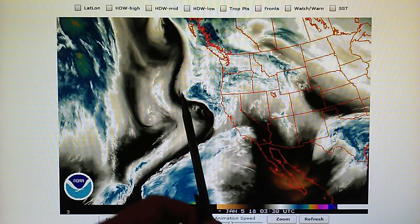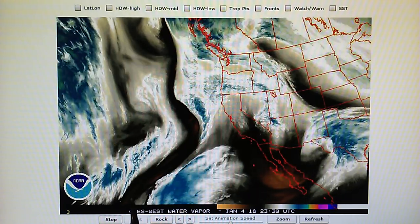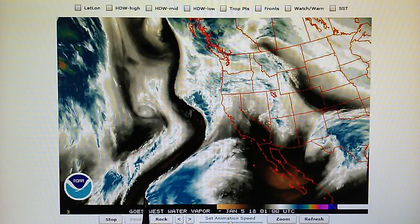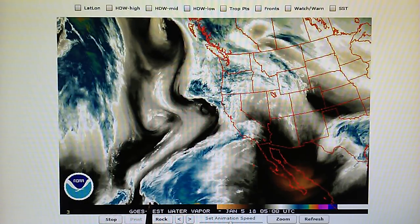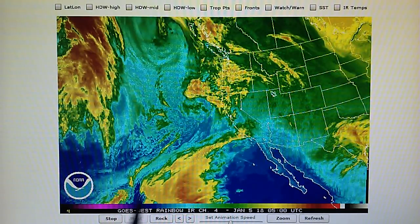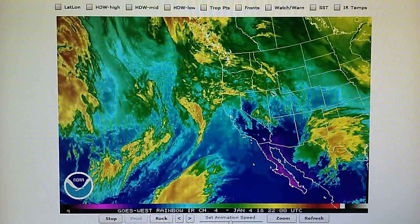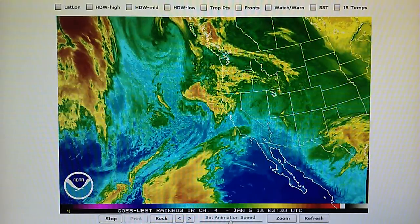On the western U.S. water vapor loop, we can see this blockade — this barricade, this fence. I call it an electronic fence. And if we look at this on the infrared map, we can really see the evaporation pattern right here, all that moisture just evaporating.